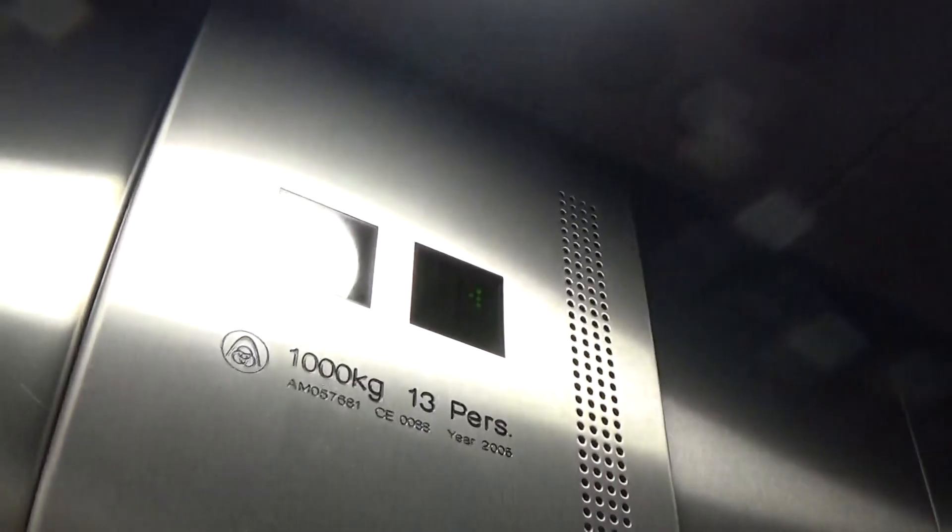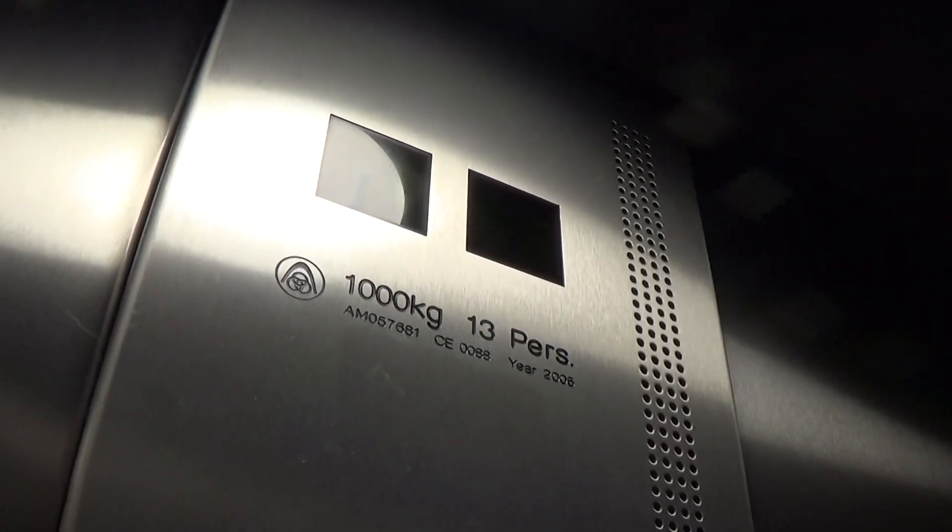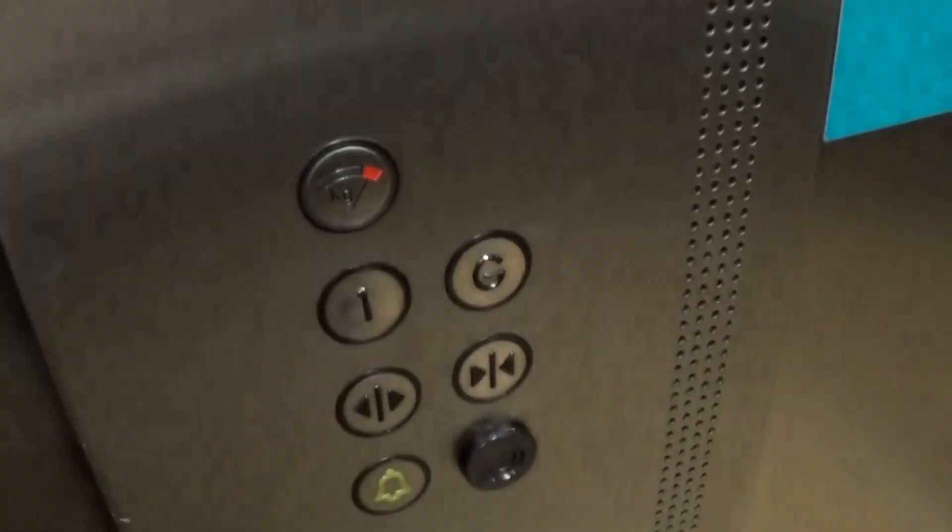Look at what you see here now. It's got the floor indicator and the capacity is 1,000 kilos, 13 persons, built in 2005. Here we are back down to G. These are the fixtures.